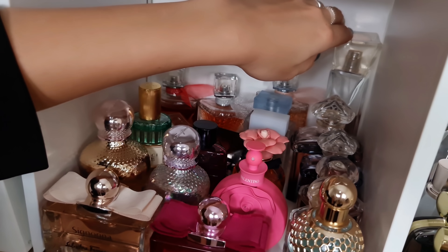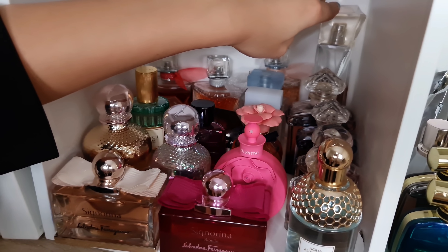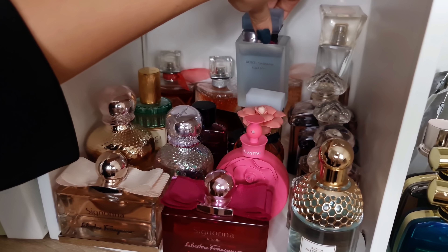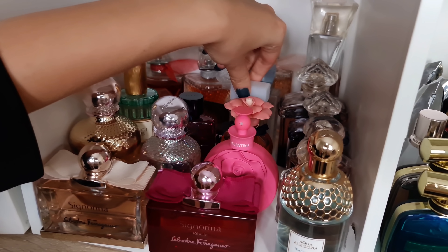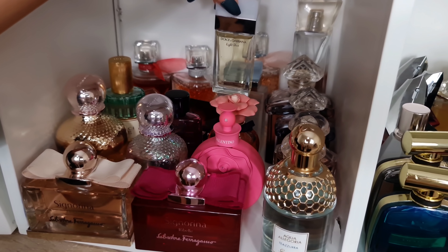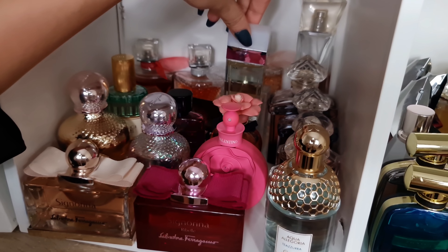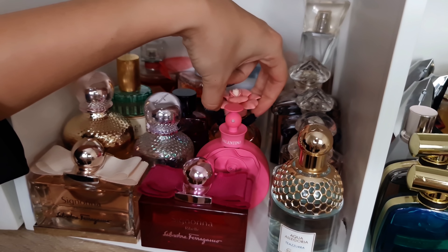And the last one from Lancôme — Hypnose, beautiful vanilla with some passion flower, love it. Dolce & Gabbana — we have La Vie Belle Intense, I raved about this one, I just love it for the summertime. La Vie Belle Escape to Panarea — discontinued, I don't understand why, it's beautiful. I have two backup bottles. And then Dolce Garden — beautiful coconut scent.